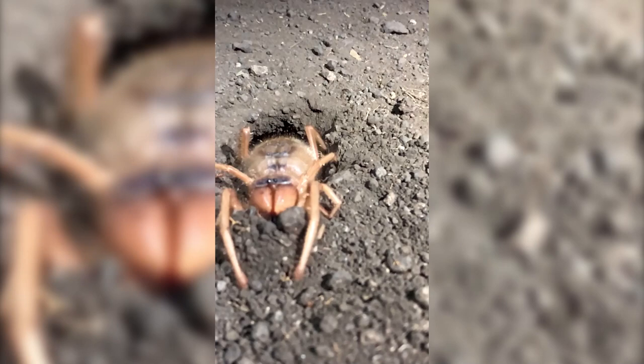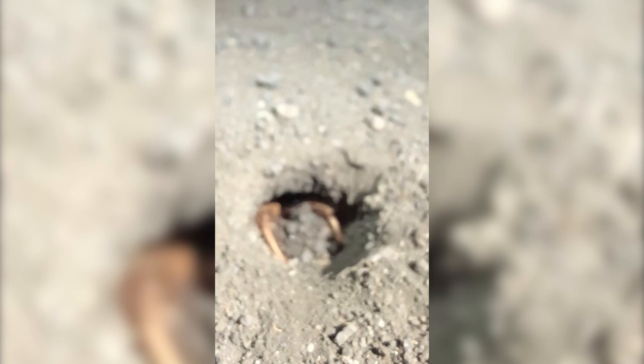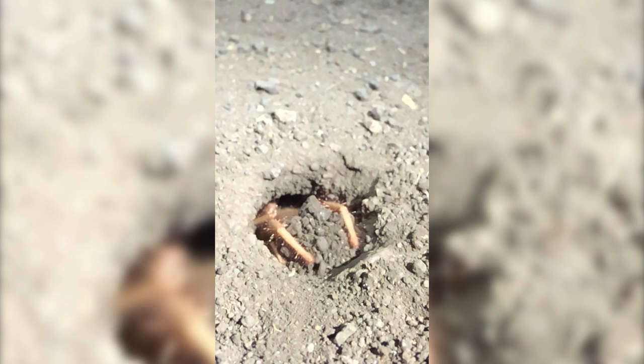What you are seeing here on the screen is a terrifying looking creature. It's actually fairly harmless to us as humans. This is called a solifuge — it looks like a spider, however it does not have venom and it cannot produce silk. It can give us a nasty bite, but if you leave it alone they're pretty harmless. There are around a thousand different species of these things.